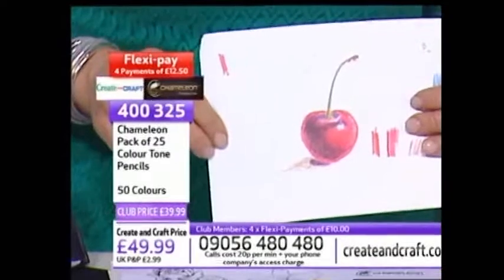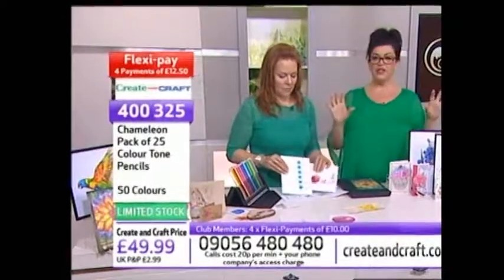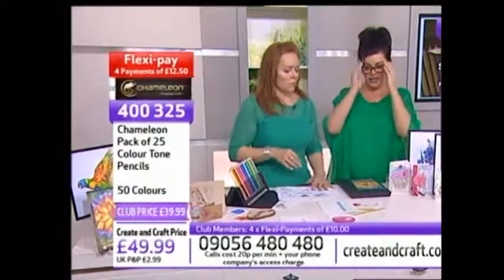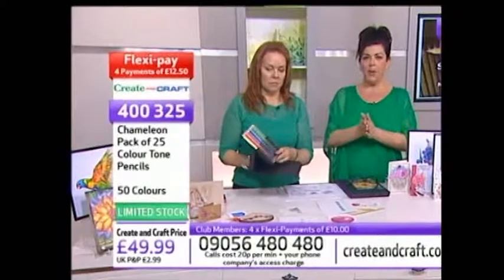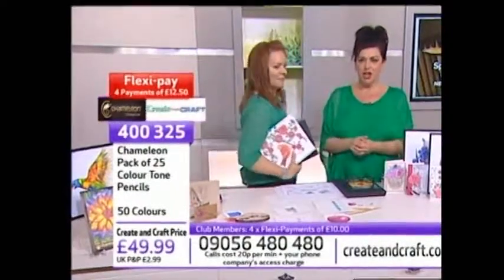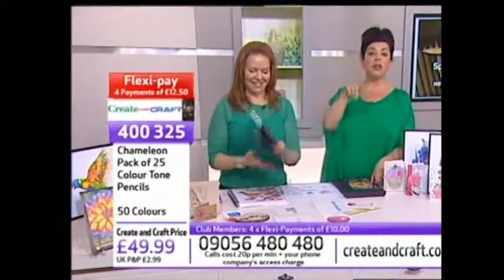We are limited on stock - if everybody checks out their baskets, there's nothing left. What we'll do is show you some finished examples and features of the pens. If you have got them in your basket, you've got about a minute - check out your basket, know that you've got these amazing pencils being delivered to you. Don't forget to go for FlexiPay as well. We'll meet back here and show you more of those fabulous coloring cards.